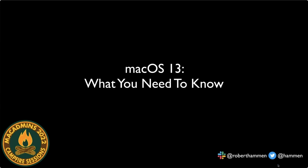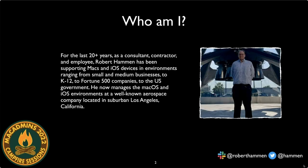Let's get started. Welcome to macOS 13 — what you need to know. For those who don't know who I am, my name is Robert Hammond. I've been supporting Macs since before the days of OS X, so it's over 20 years.